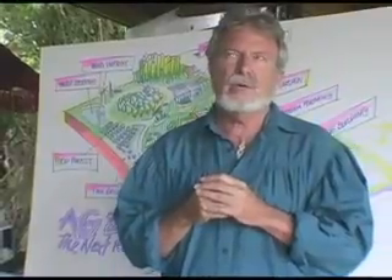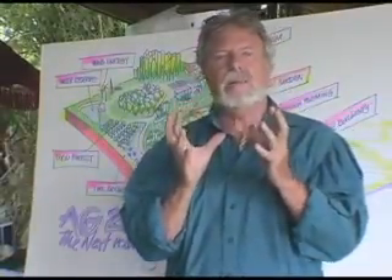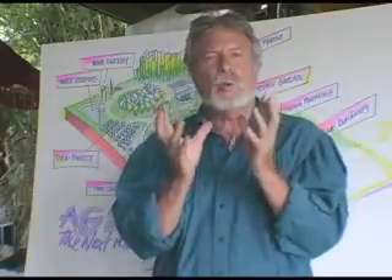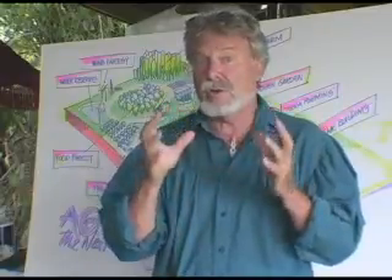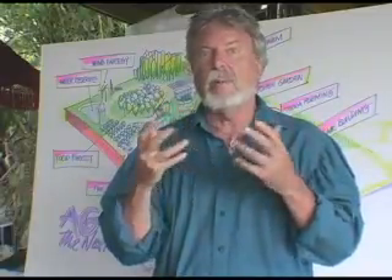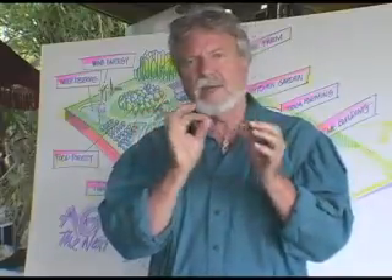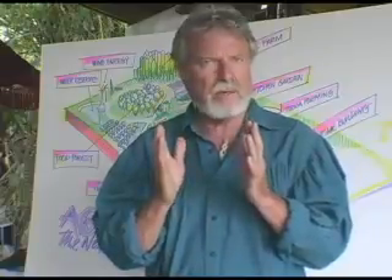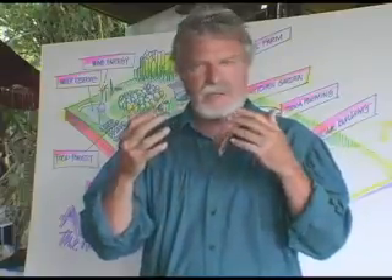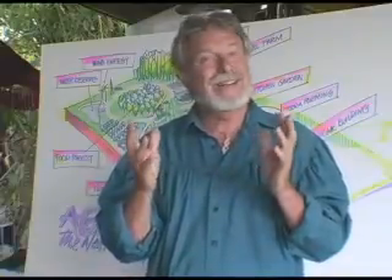What I want to do today is to take our primary new economy, which is how to take a 20-acre agricultural parcel — because we have a hundred of those now that are going up on the blocks — and they will more than likely be bought by a single family. The family is going to be very concerned about building their home, but as for the other 19 and a half acres, they're going to need a lot of help.